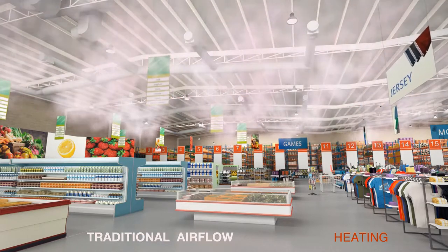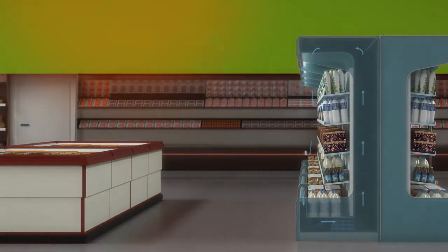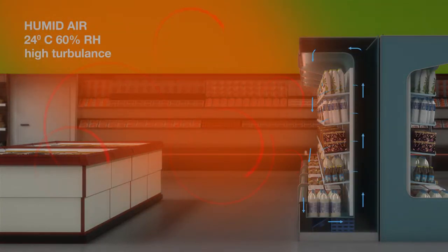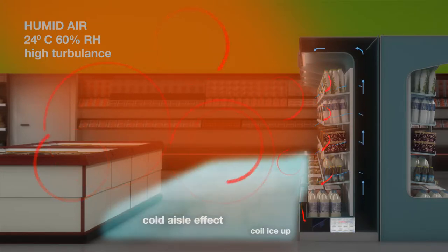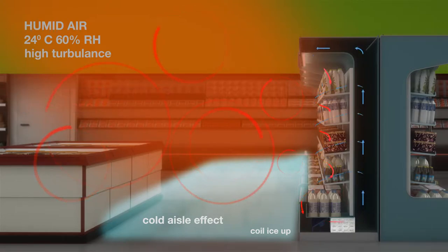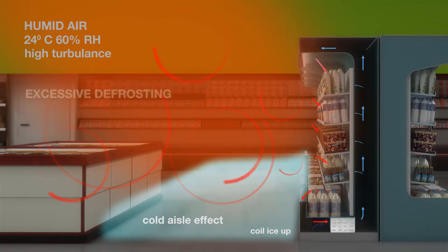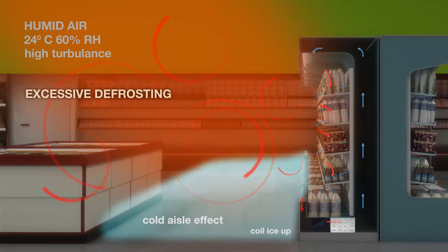This can also lead to short cycling of the compressors, causing excessive wear and tear. Concentrated spots of strong air motion disrupt the fragile air curtains that shield produce within the refrigerated cabinets from warm and humid store air. This results in frosting and fouling of the cabinet evaporators, reducing their effectiveness and efficiency, and more frequent defrost cycles for the cabinets, which are energy consuming, disruptive to cabinet conditions, and result in more wear and tear on the refrigeration plant.